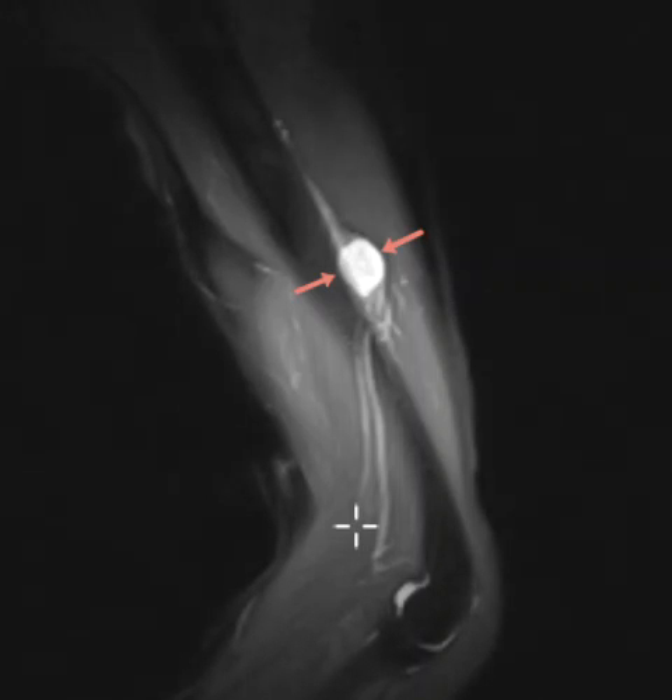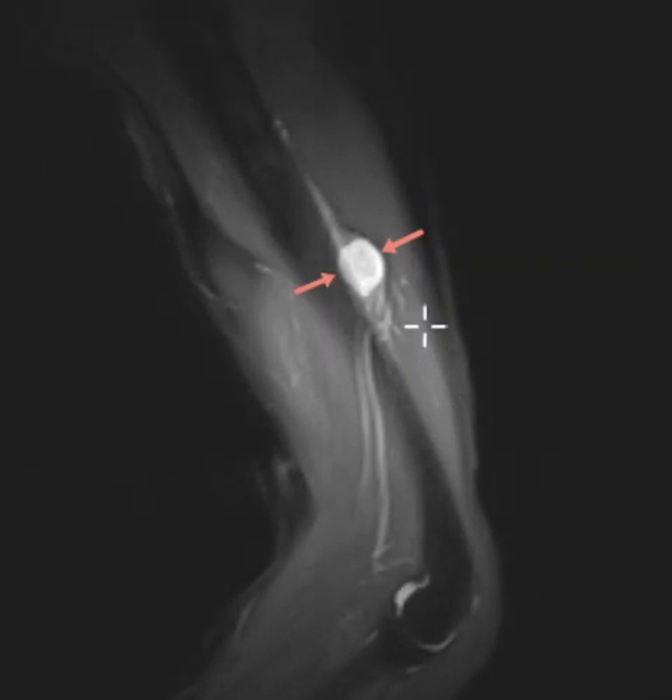He had a history of a prior tumor that was removed from his elbow region, and he had a picture of it — a gross specimen — it was about the exact same size. He said it was a benign neural tumor, and this looks like the same thing. It looks like another probable schwannoma.